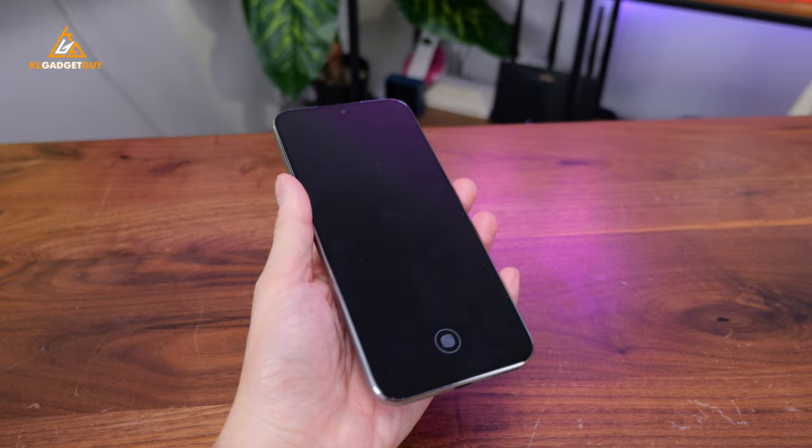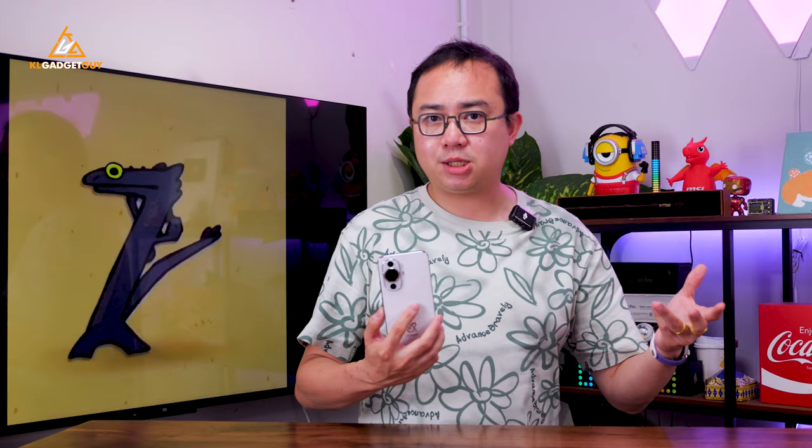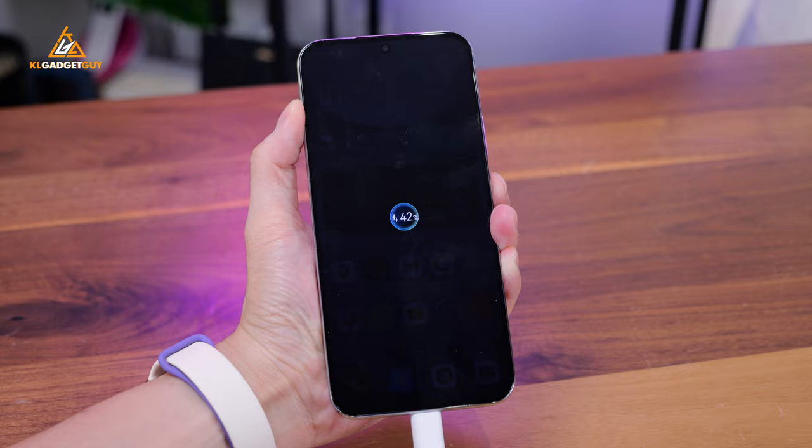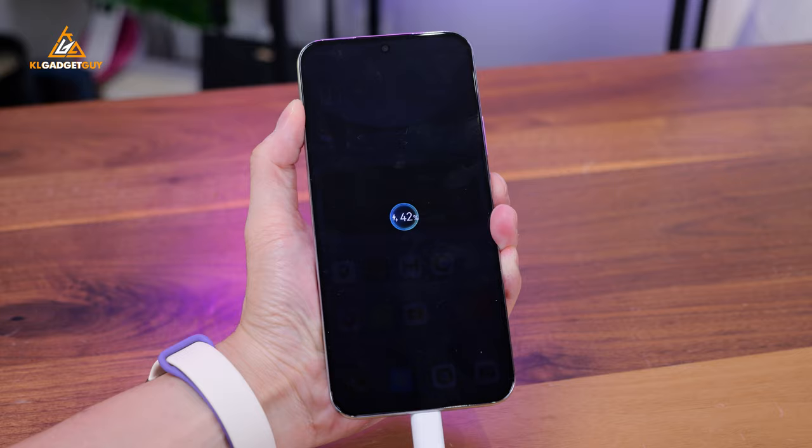Despite having a 4,600mAh battery, the Nova 12S has no issues lasting a single day of heavy use, which is pretty expected because it doesn't have support for 5G networks. Huawei's 66W supercharging can juice up the phone in no time if you forget to charge — though it isn't the fastest charging wattage, it is still pretty respectable and faster than many other mid-range phones.